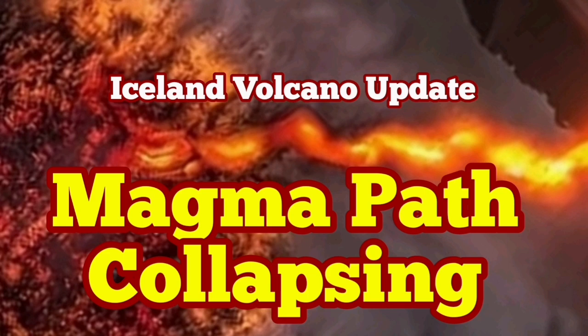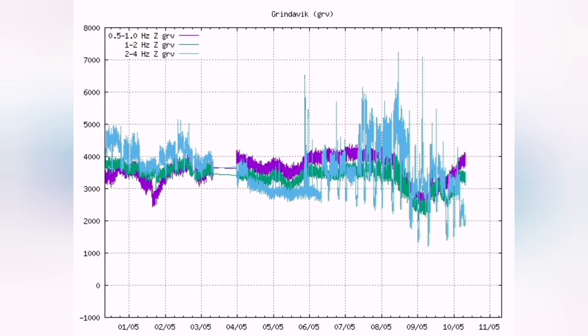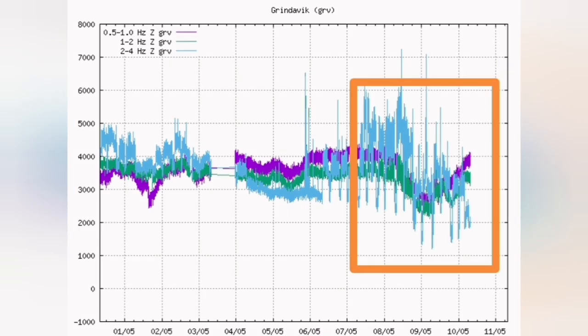As I mentioned in numerous videos before, over the last week, the latest eruption in the Sundunka crater chain of Iceland's Reykjanes Peninsula in the Schwarzenegger volcanic system has stopped.